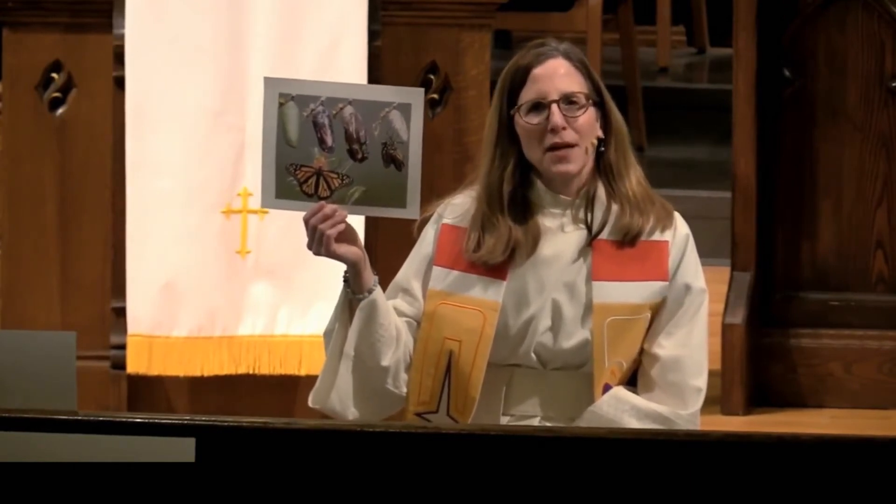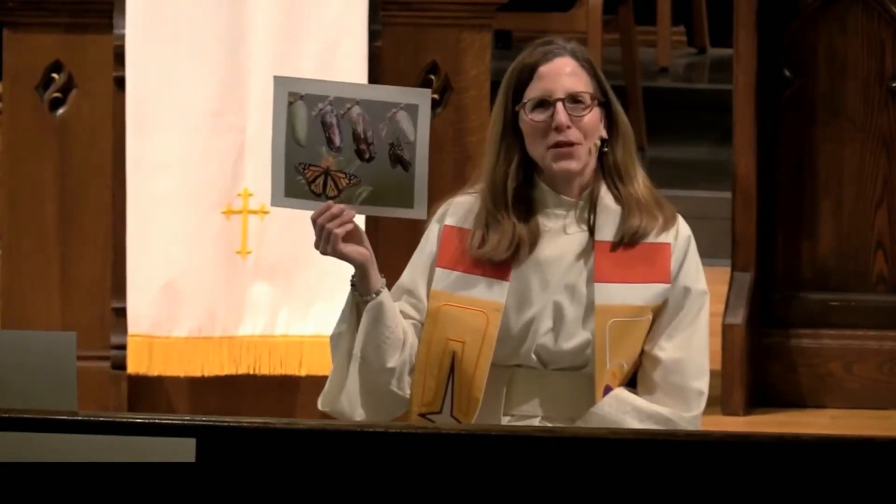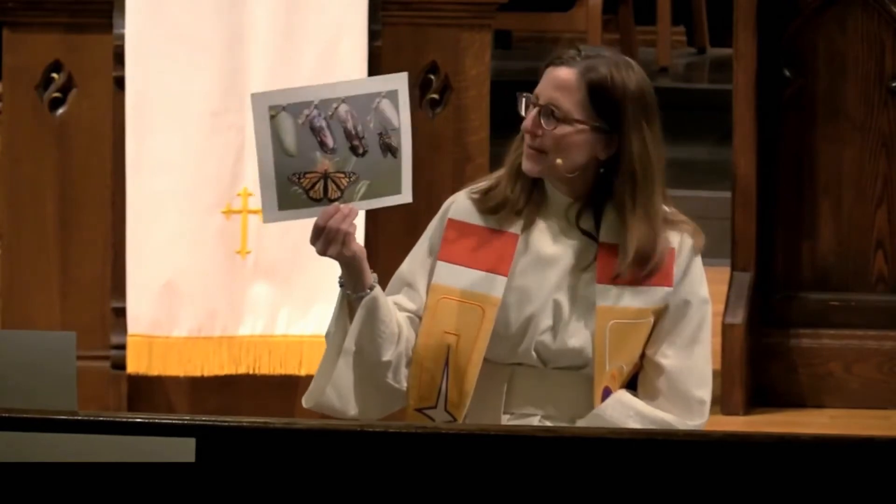The butterfly is actually a sign — it's a picture of hope and new life for us. Butterflies are so beautiful, aren't they? We're starting to see them now that spring is coming.